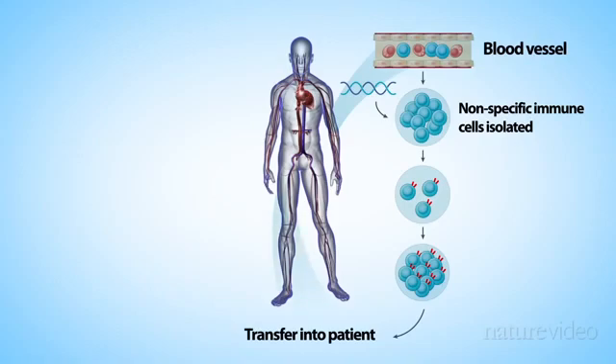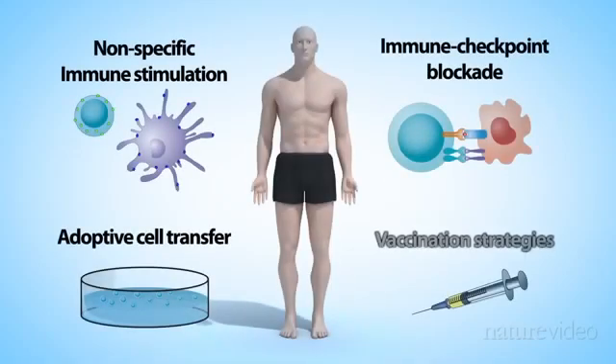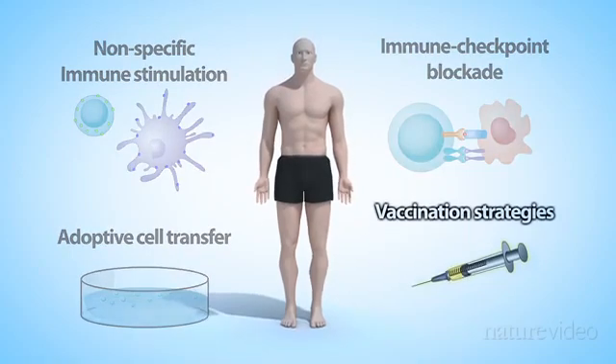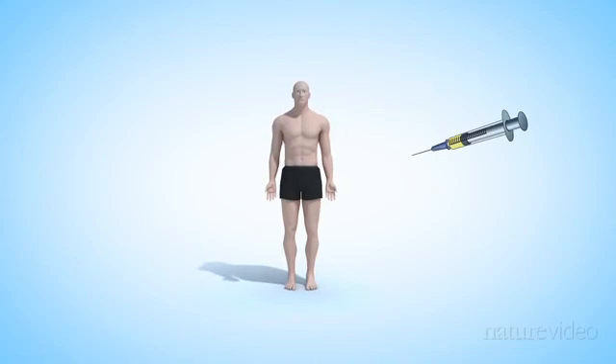At the moment, this approach is experimental. The fourth strategy uses vaccinations. Unlike the BCG vaccine that we mentioned earlier, which targets the immune system in a general way, these vaccines are used to direct immune cells very specifically to the cancer tissue.